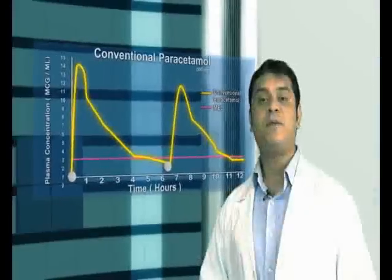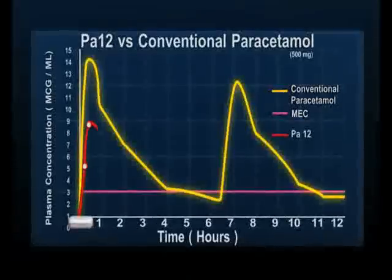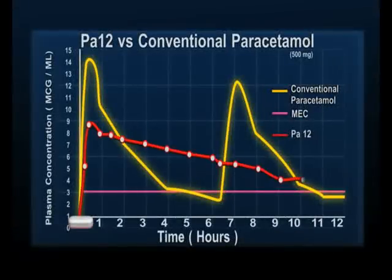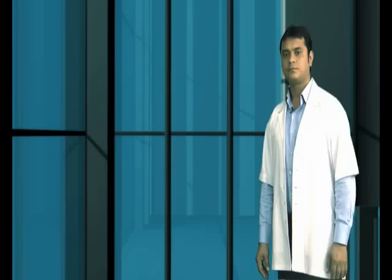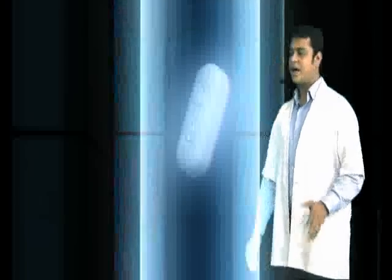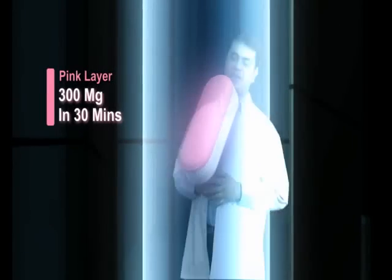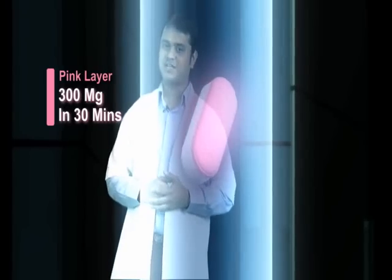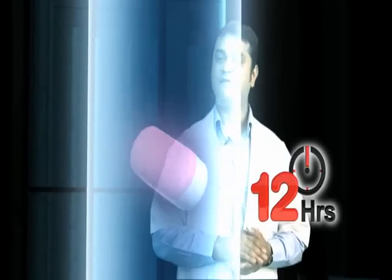However, PAR-12 is programmed to function differently. PAR-12 maintains a minimum effective level of 3 micrograms per milliliter of plasma concentration for a continuous 12 hours. This means a continuous, non-stop control of fever and pain for 12 hours. A PAR-12 proglide has two layers: a pink layer which releases 300mg within 30 minutes of ingestion, and a white layer which releases 700mg of paracetamol, ensuring non-stop therapeutic concentration for 12 hours.